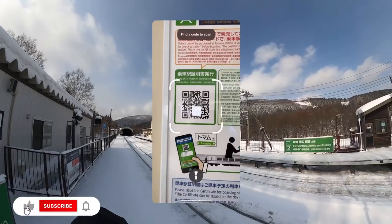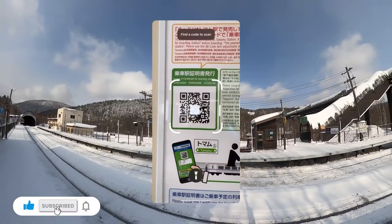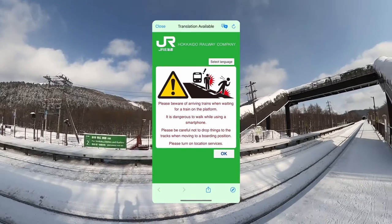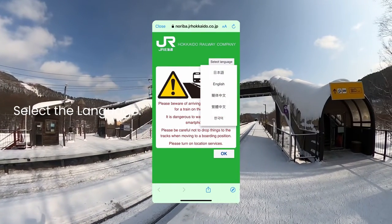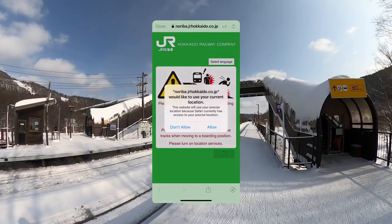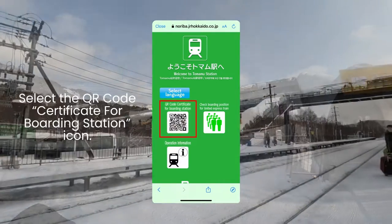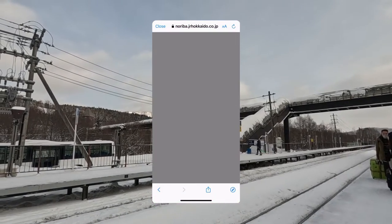This is what you will see when you scan the QR code. Firstly, select the language. Next, select the QR code certificate for boarding station icon.